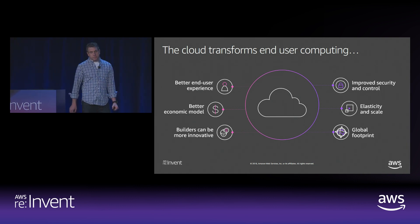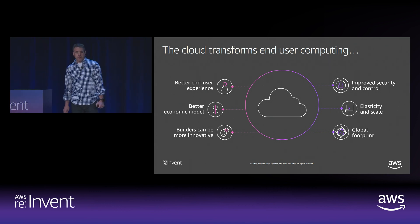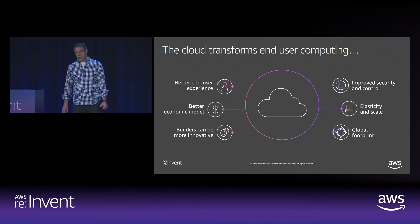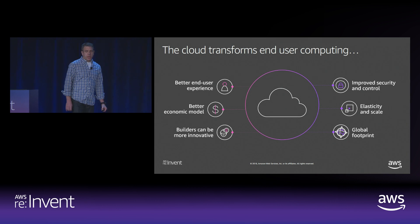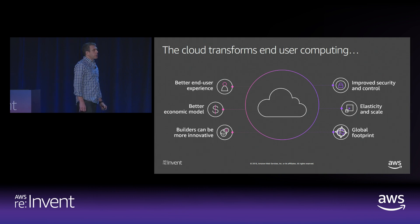Third, builders can be more innovative. AWS started as a core set of services for developers, and as we've grown we haven't left that core DNA behind. In our end-user computing solutions, we've built extensive SDKs and open APIs that software companies, enterprises, and developers can integrate with to build their own solutions using end-user computing services as building blocks, or primitives as we call them.